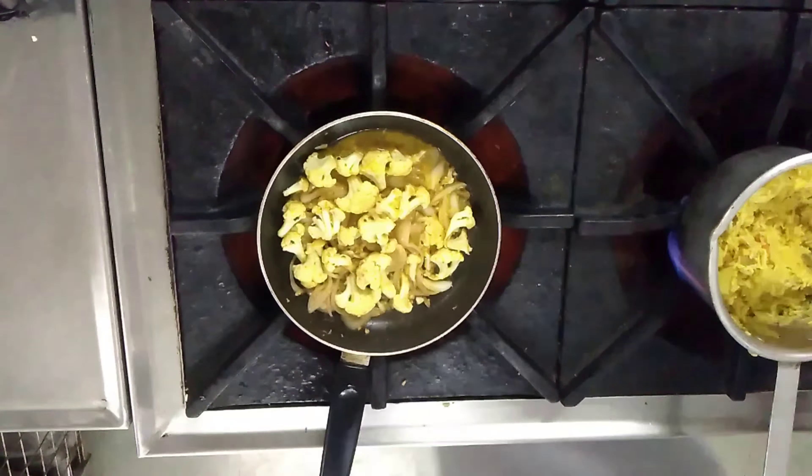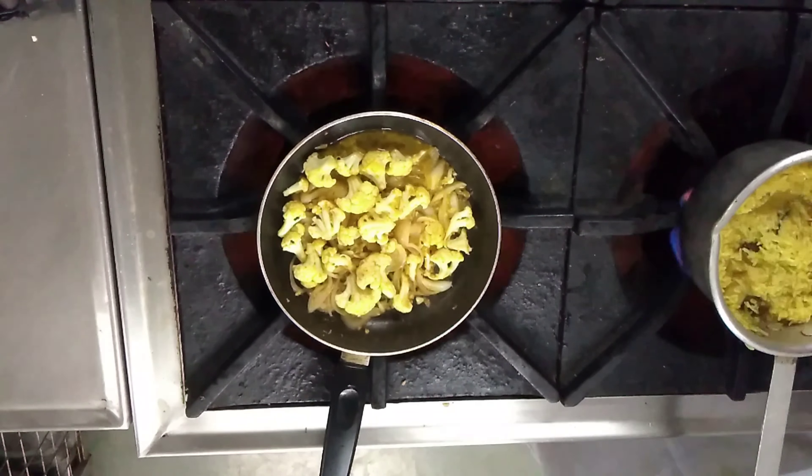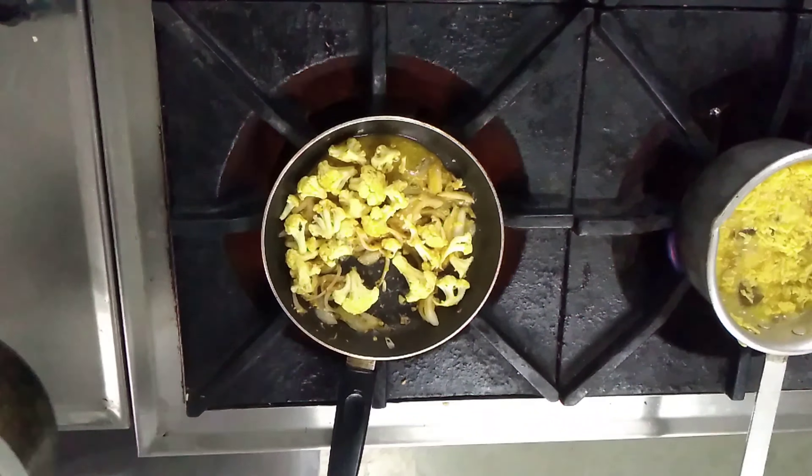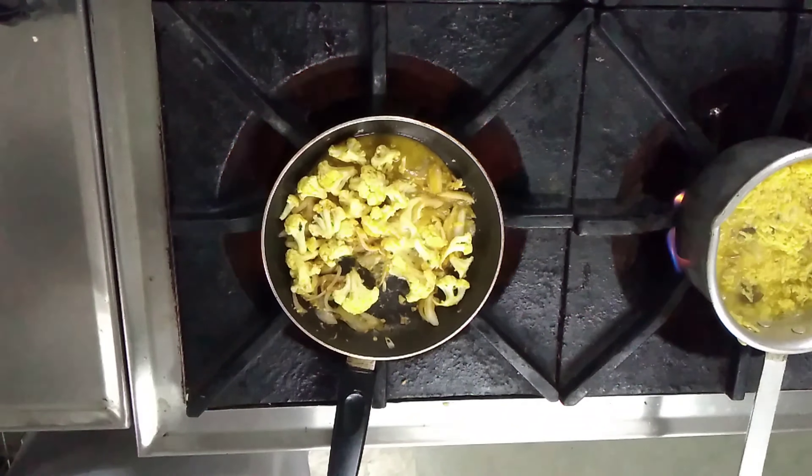Once the gobi is cooked, we stir it and finish it with the dahi used for marination. It is very important to finish it with the dahi to complete the emulsification process and make sure the cauliflower is completely cooked. We mix in the curd and finish the product.